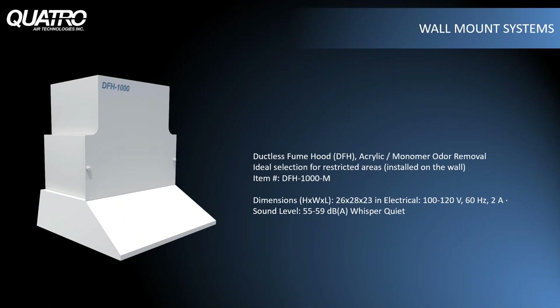For labs that have neither counter nor floor space, our wall-mounted ductless fume hood is a great option. Set up your workstation under the hood and run the unit continuously to constantly filter the air beneath it. An exhaust kit is also available for the DFH for those who wish to duct the exhaust outside.